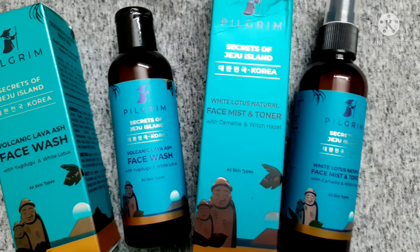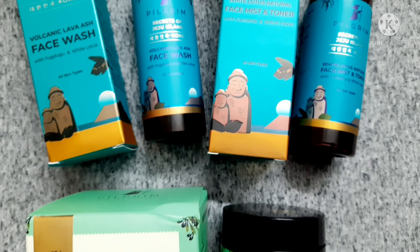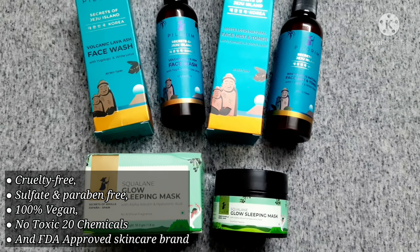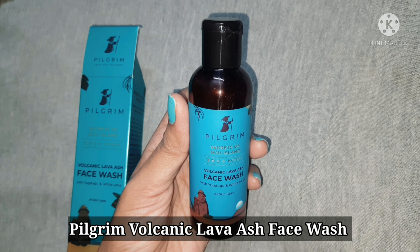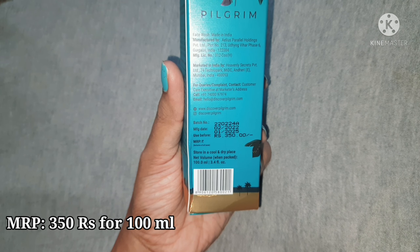Hi guys, welcome to my channel. Today I'm going to do a review on some of the Pilgrim skincare products. Pilgrim is an Indian brand which is cruelty free and 100% vegan. It has no parabens, no sulfates, or mineral oil in it. The first product I'm having is a Volcanic Lava Ash face wash.